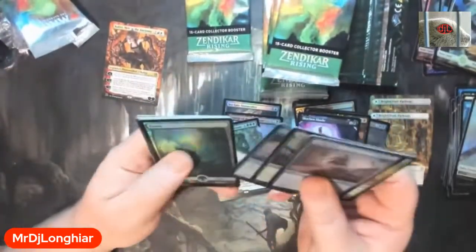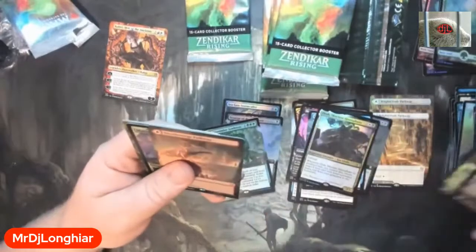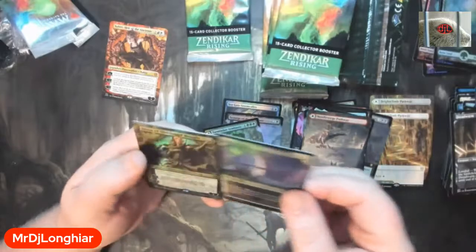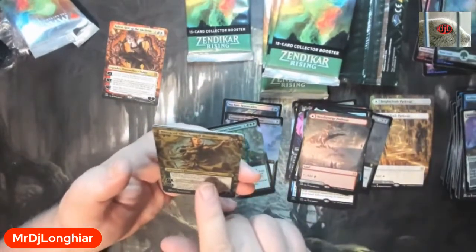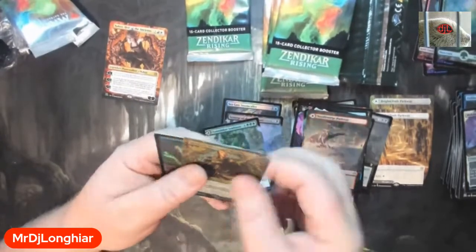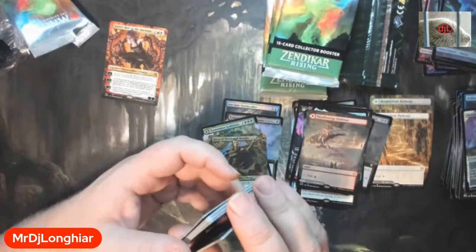Left side is definitely pumping out some mythics, I'll give it that. But that's not what we're after. Got a forest, conundrum — Needle Verge pathway! Yeah, I did want more of these foils, and I am stoked on this. I wasn't too impressed before but that's freaking sick. Nice — I am stoked on that.